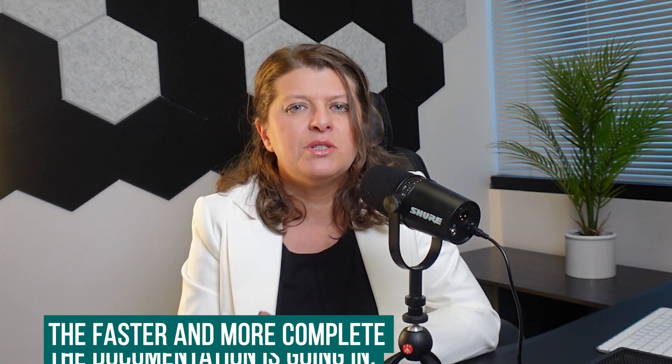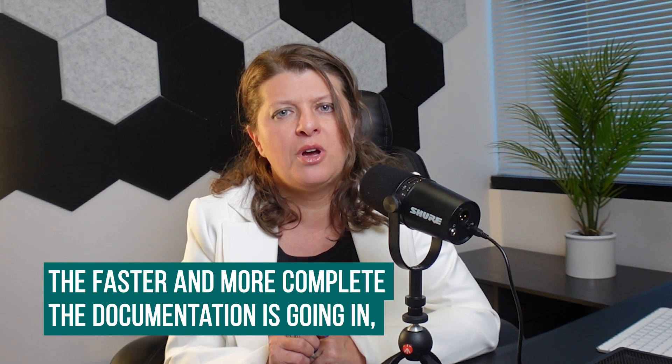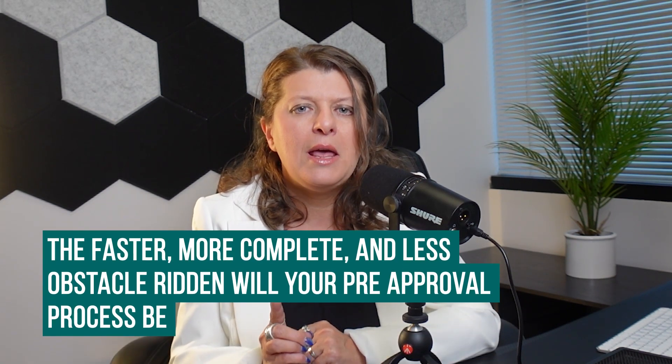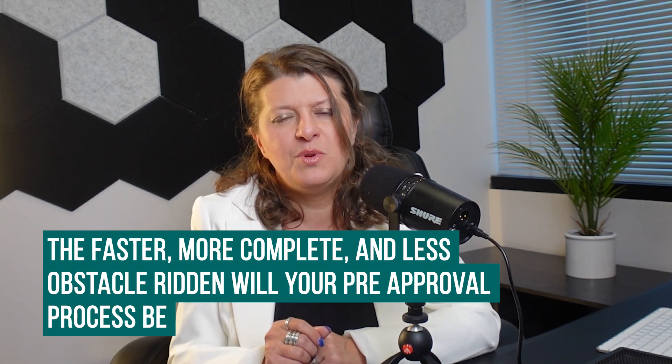And if you're looking for a cash guarantee pre-approval, then you could be looking at probably closer to two weeks. But again, the key here is the speed of the pre-approval is you, my friends. Because the faster and more complete the documentation is going in, the faster, more complete, and less obstacle-ridden your pre-approval process will be.